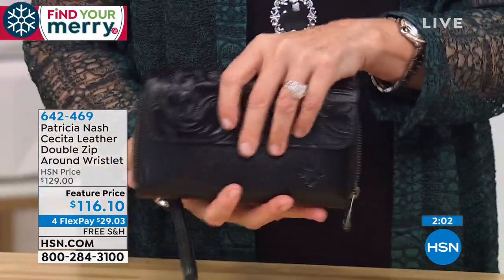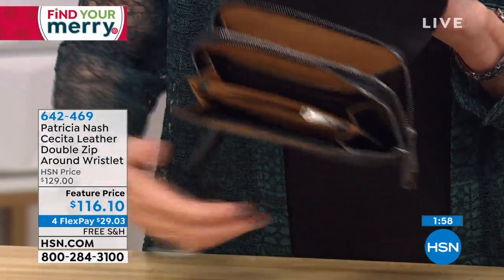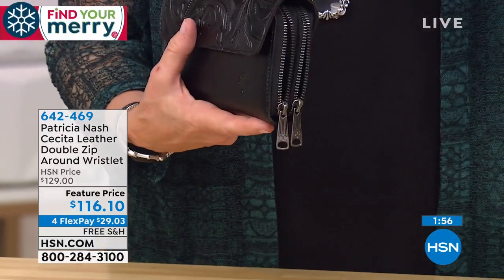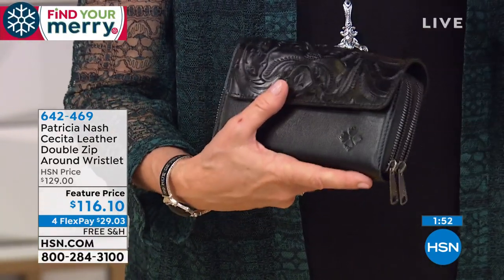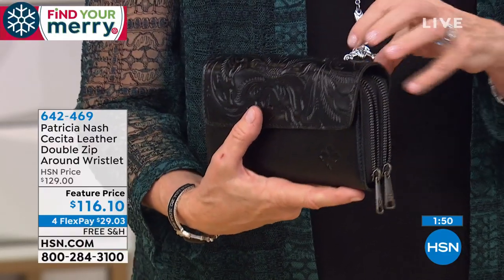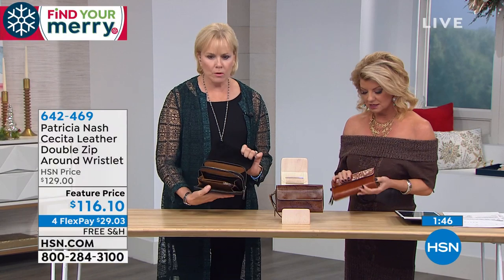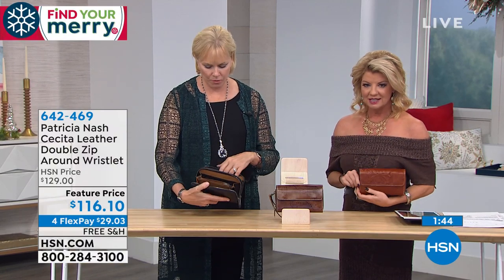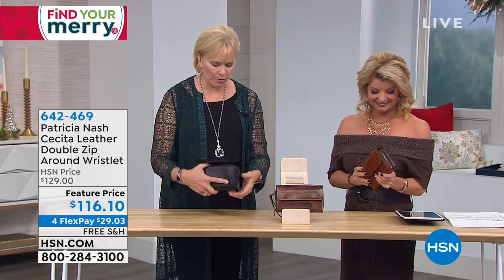Then you've got the wristlet strap. Sometimes when you have a wallet and you still have your phone, you're wanting to carry a lot and can't just have a smaller phone wallet. Yes, you need something more substantial than that. This gives you that whole separate compartment with your phone.